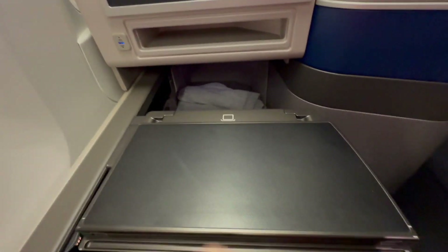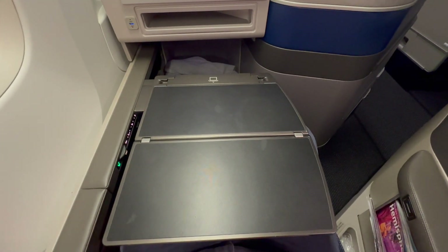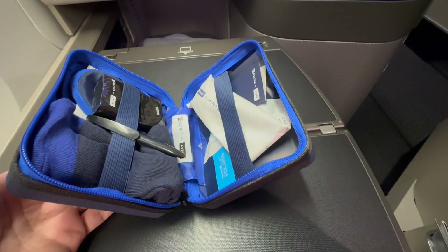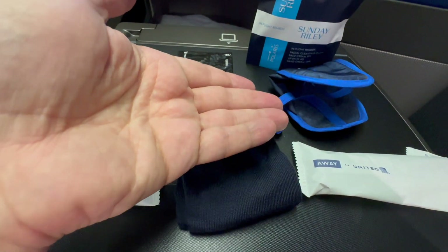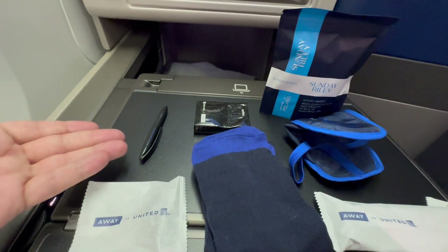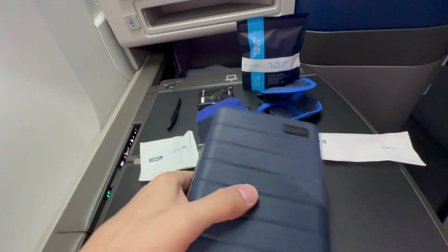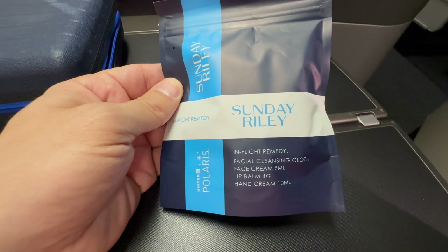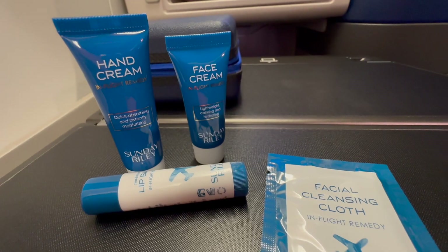Each seat features a sizable and sturdy tray table for work or in-flight dining. Business passengers also receive a nifty amenity kit — at the time of my flight, United partnered with Away Luggage. It features earplugs, socks, a toothbrush, a nightshade, products from Sunday Riley, tissues, and a pen. These unique amenity kits mimic the hard plastic casing of Away brand luggage. From United's partner Sunday Riley, you'll also get a facial cleansing cloth, face cream, lip balm, and hand cream. With this long flight ahead of me, I'd better put some of this stuff on.